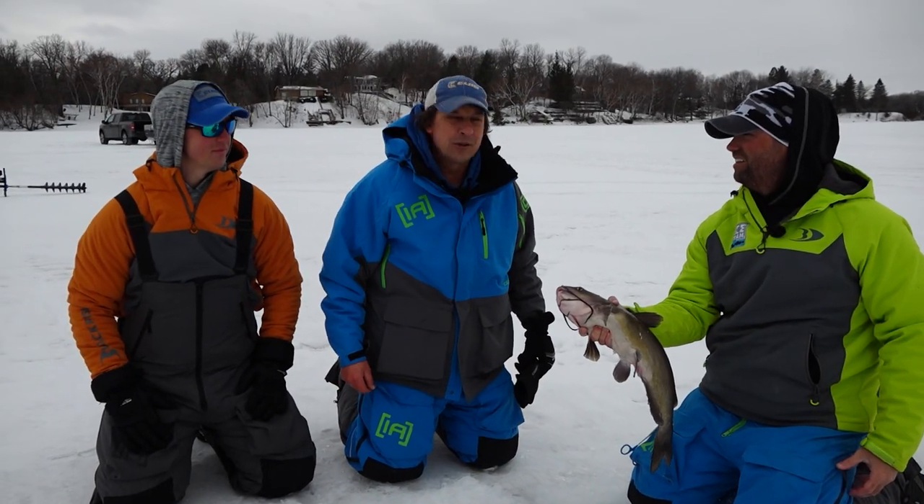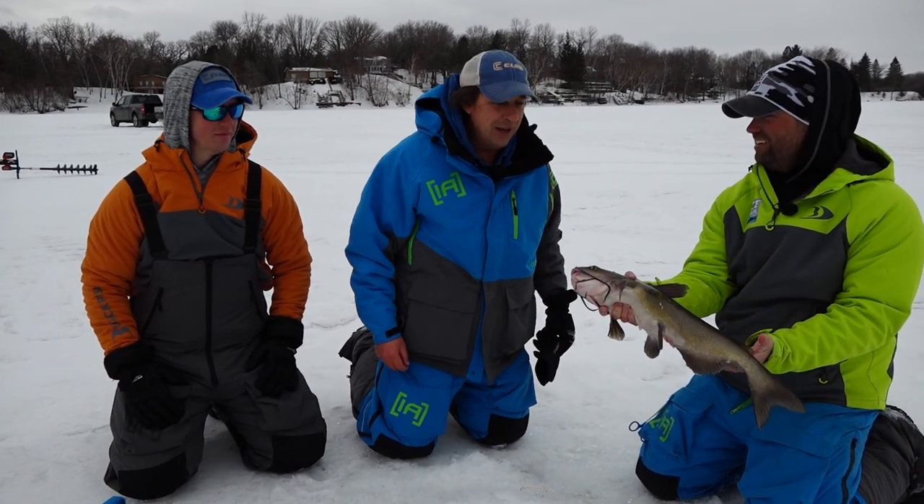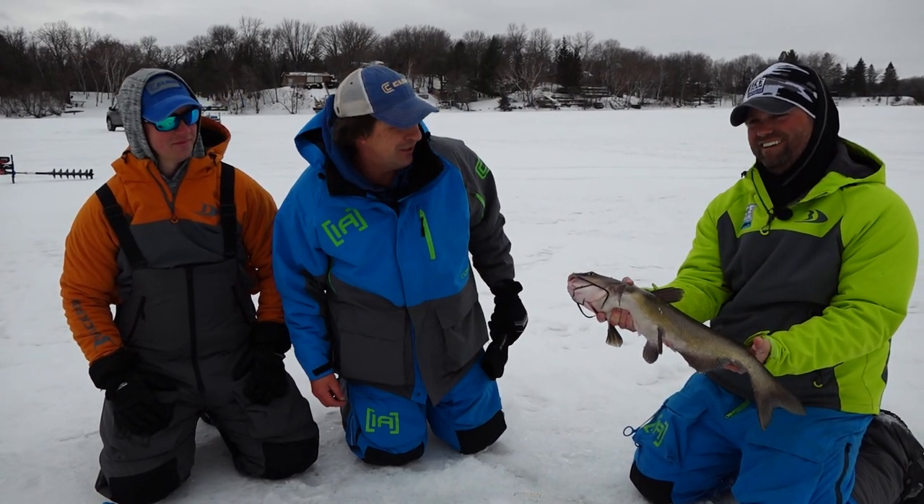Hey folks, today on Midwest Outdoors we're out with Matt Johnson and Tom Hine. We're in central Minnesota chasing catfish through the ice. Matt's got our first one right there. Nice job.